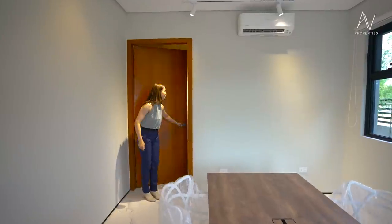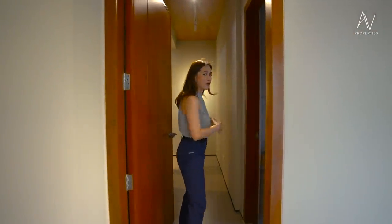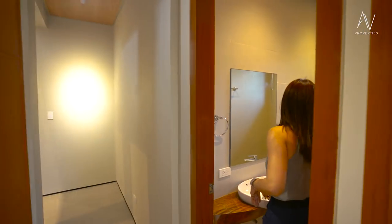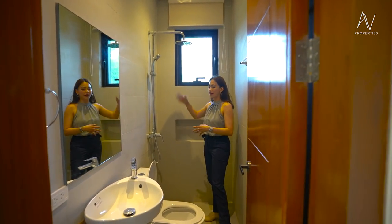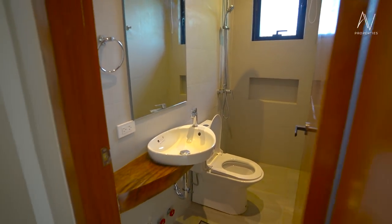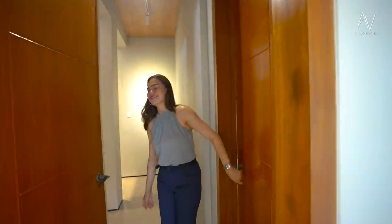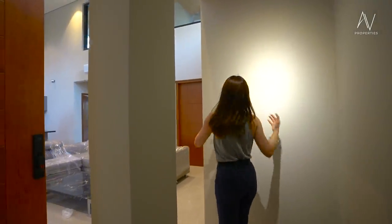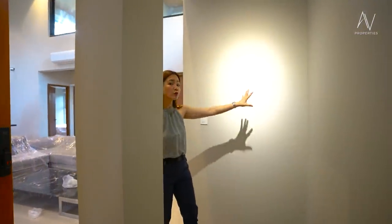This door leads to what I call the mini foyer coming from bedroom number two, and on the right is the full bath — not just a powder room. It's a full bath: you have your shower, water closet, and floating sink. After that, walking through this mini foyer, you could dress it up — you have a great picture wall, so this could be an art wall as well.